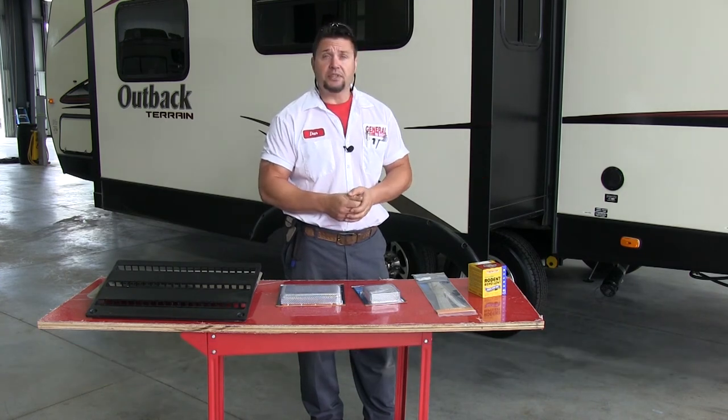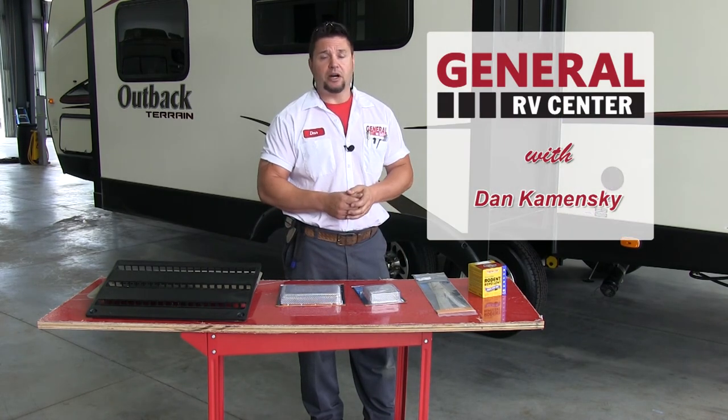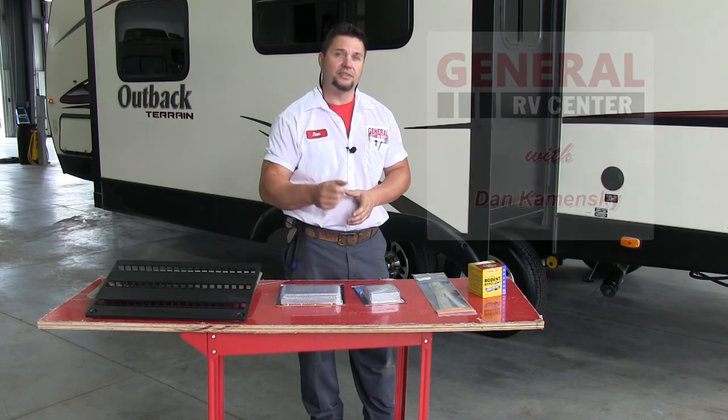I hope all these tips help you. If you have any questions, you can stop in at any one of our parts departments — they'll be more than happy to point you in the right direction. Once again, I'm Dan Kaminski at our Brownstown RV Center. Stop in and see us. The outdoors is yours — get out in it.